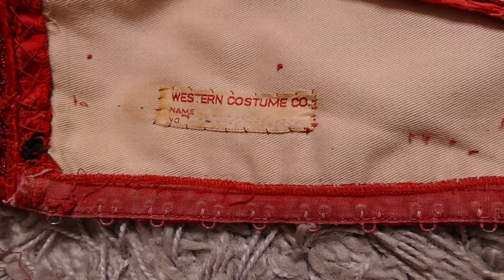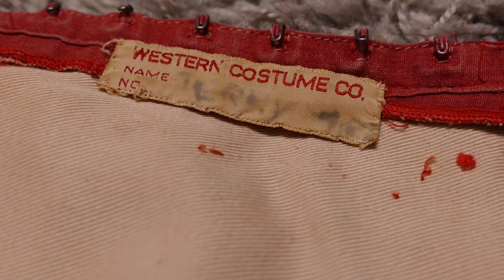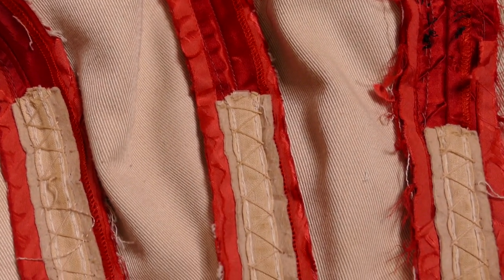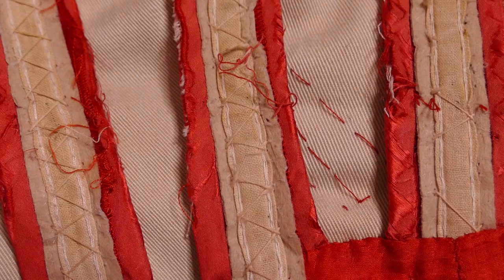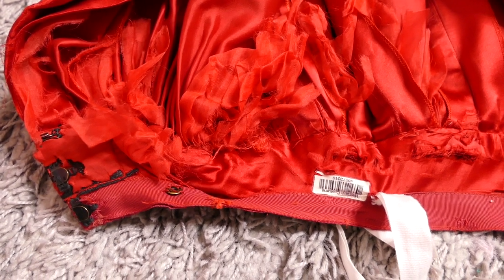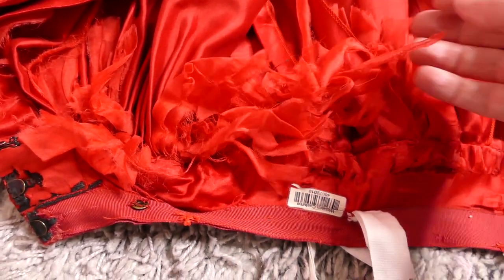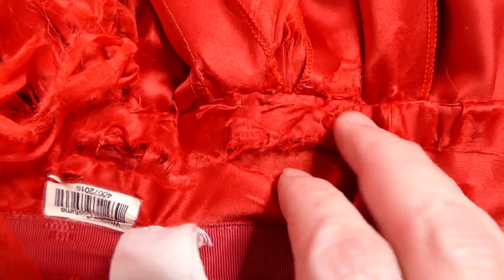The bodice carries two labels, one on each side of the centre back — one is just a blank label and the other has 'Terry' written on it, but Terry is spelt wrongly, as is the case with most of the costumes worn by Terry Garber. The bodice has been really well made — exceptional quality, all the seams have been bound, which is quite unusual for a costume. The skirt doesn't carry any Western Costume Company labels apart from their barcoding system label, but you can clearly see the amount of deterioration to the silk organza and how the actual silk fabric is really starting to wear away.